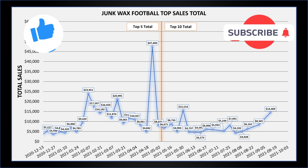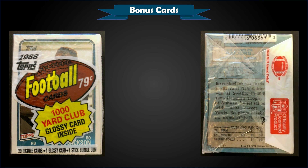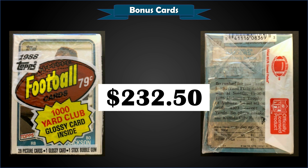Alright, bonus card time. Up first we have a 1988 Topps cello pack that sold for $232.50. This is my kind of pack, being a Bo Jackson collector — as the listing said, there's a Bo Jackson rookie card showing on the front as well as one on the back, so that's two guaranteed Bo Jackson rookie cards in one cello pack. How cool is that?